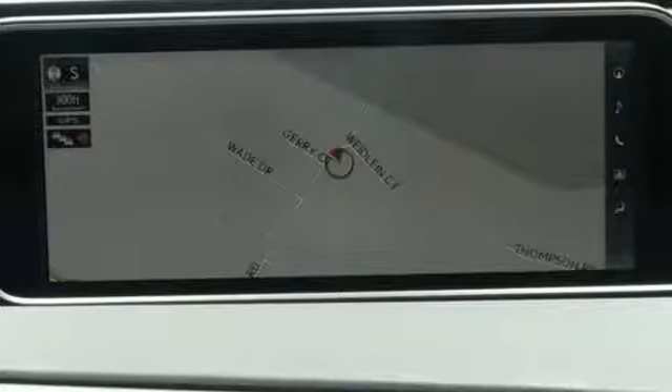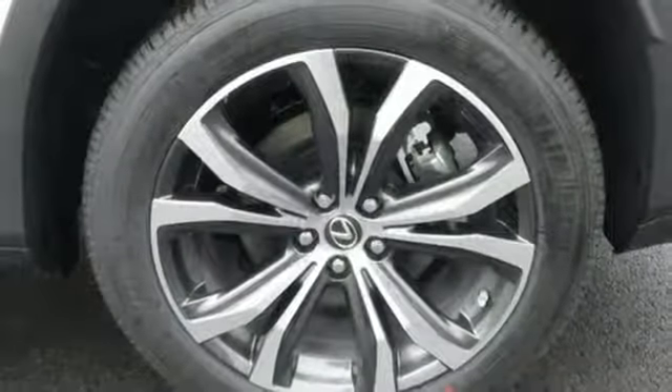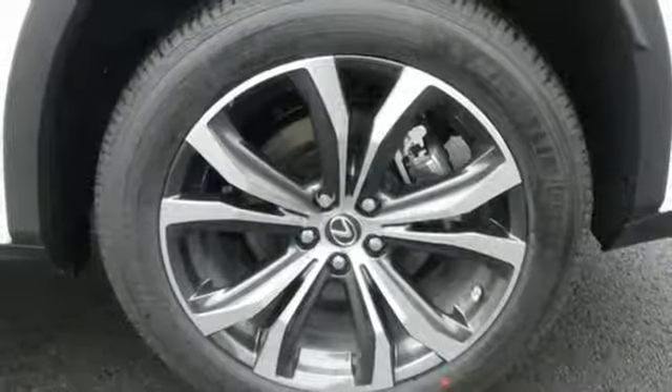External memory control. Smart access key. Heated steering wheel. Rain detecting wipers. And V6 engine.